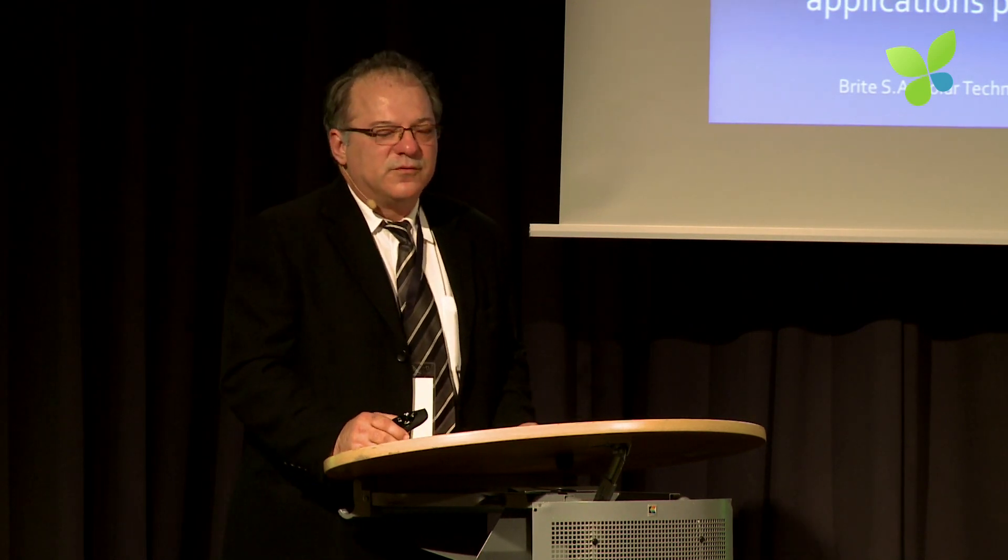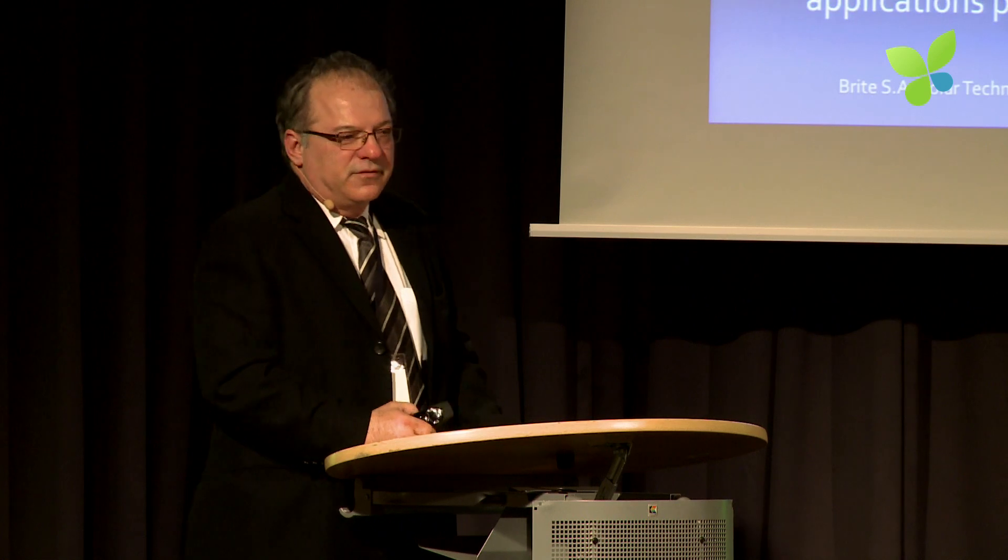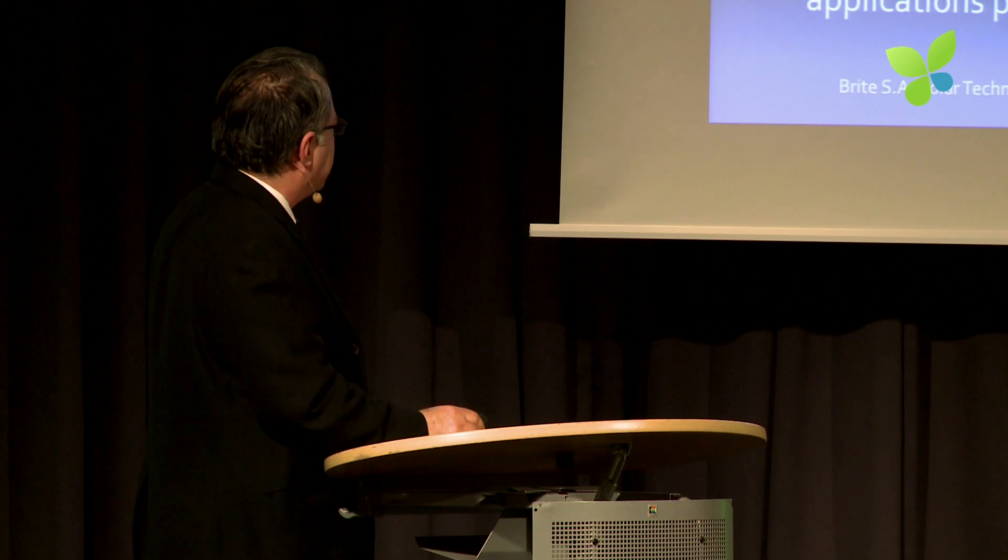The other part of the IP is the way we do the manufacturing of the cell. We've managed to have the entire manufacturing process done with inkjet printing and oven baking for stabilizing the steps, which is very effective in terms of capex compared to conventional thin-film manufacturing. I know about that because before founding Bright, I was working for Applied Materials, which is of course a key player in the industry.